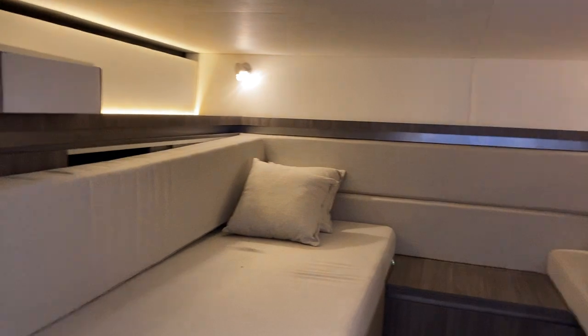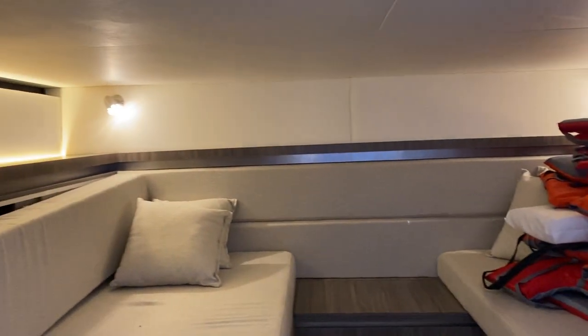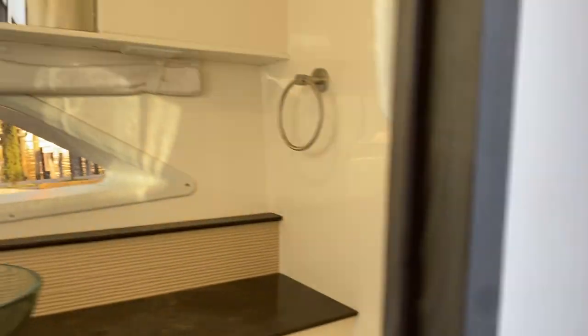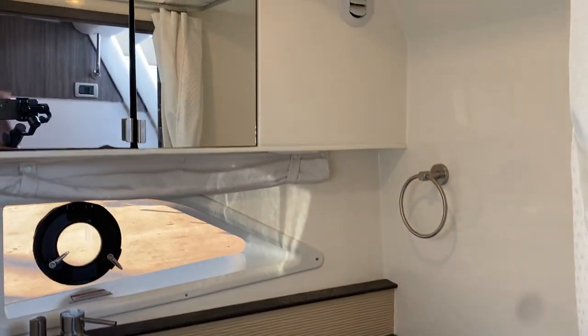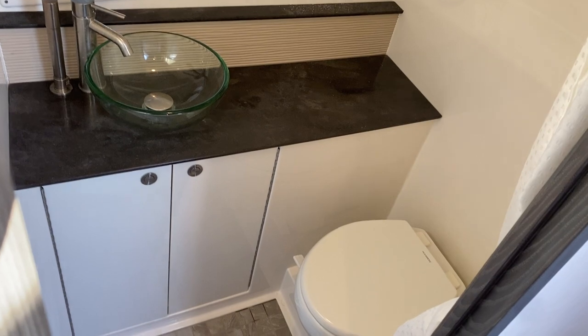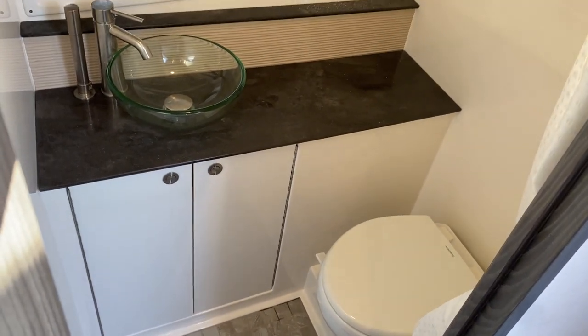Going into the aft cabin — you got two separate beds and plenty of life jackets for however many people this boat can hold. Coming in here to the head, there's nice natural light again, a nice glass sink, and it's a wet head so you can shower in here. It's a beautiful layout.